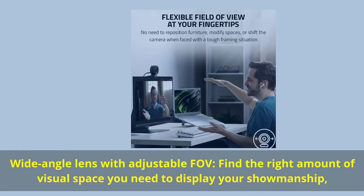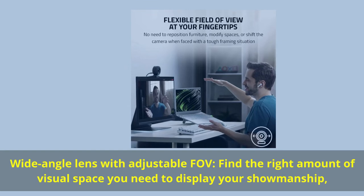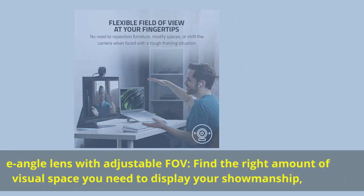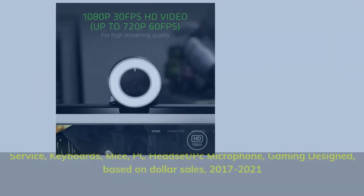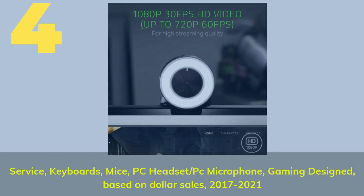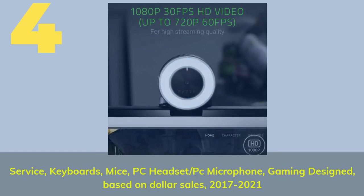Wide-angle lens with adjustable FOV — find the right amount of visual space you need to display your content and showmanship.